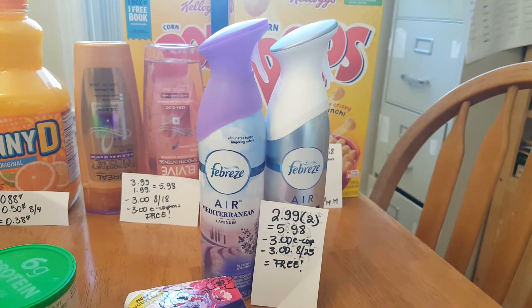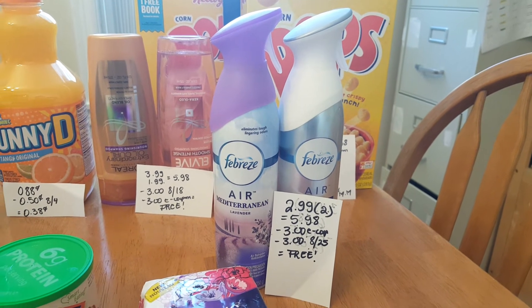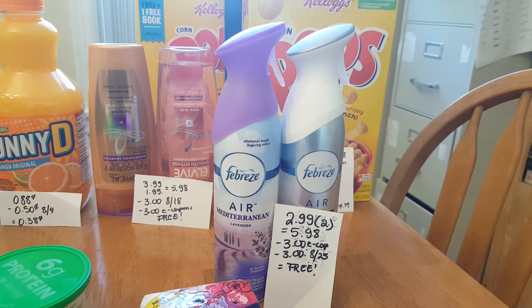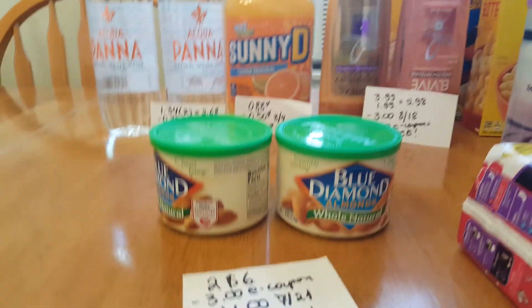Febreze is $2.99 and two of them is $5.98. I have a $3 e-coupon and a $3 coupon in today's insert, making it completely free. I could not find the plugins that we have a coupon for as well.